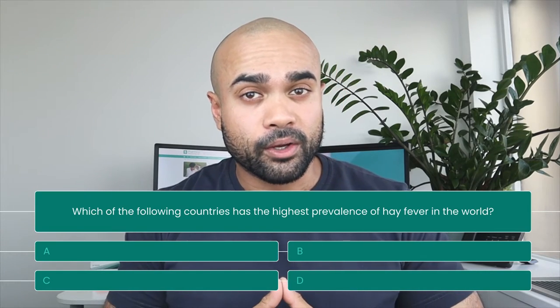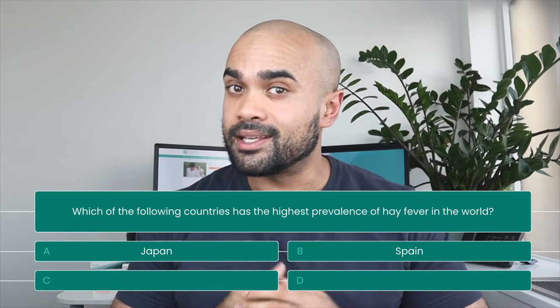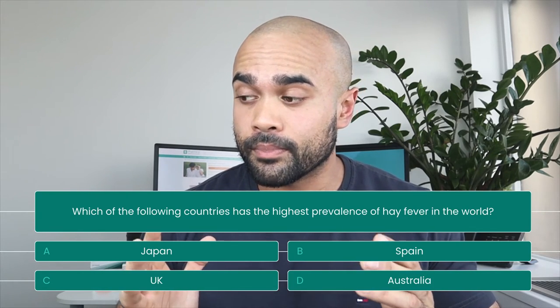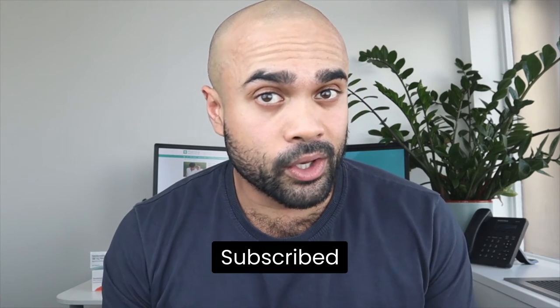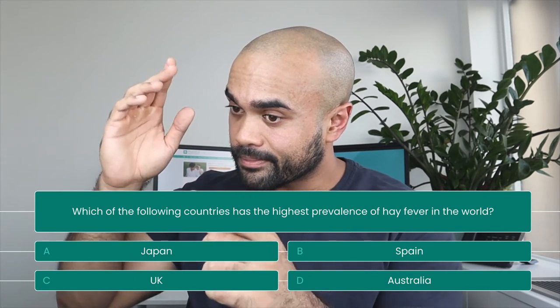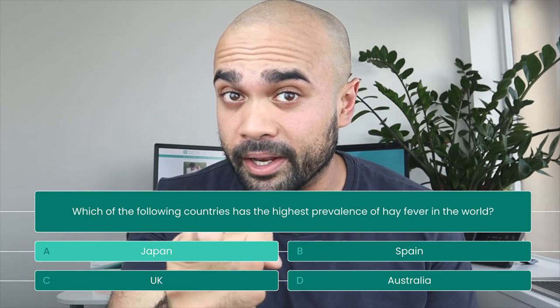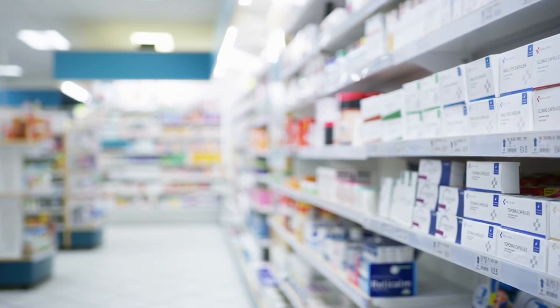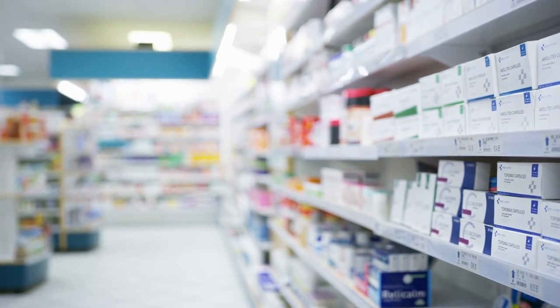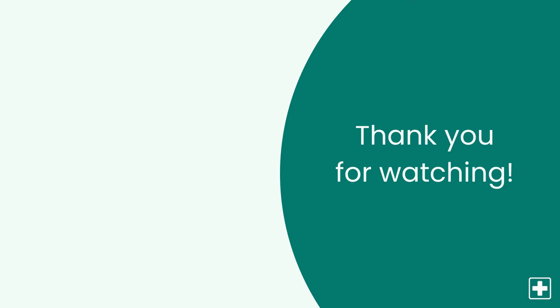So let's answer the question from earlier in the video. Which of the following countries has the highest prevalence of hay fever in the world? A. Japan, B. Spain, C. The UK, or D. Australia? Make sure to like the video and subscribe to the channel for more videos like this. The answer is A — Japan. Pharmaca pharmacists are at hand to answer your queries regarding hay fever treatment or any other questions regarding conditions that you may need advice on. To contact the pharmacist today, head to the link in the description. What are your go-to remedies for hay fever? Let me know down in the comments below, and check out the video on screen to find out how to save money on medication.